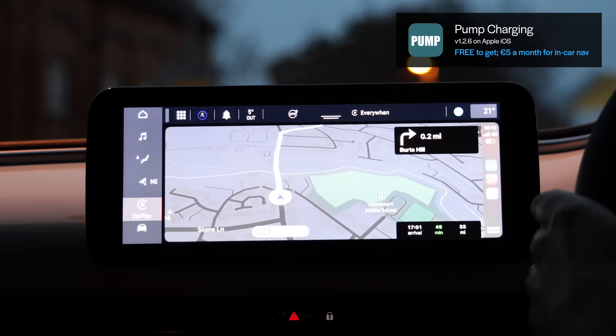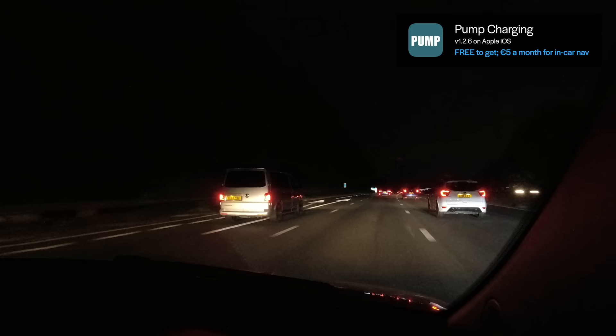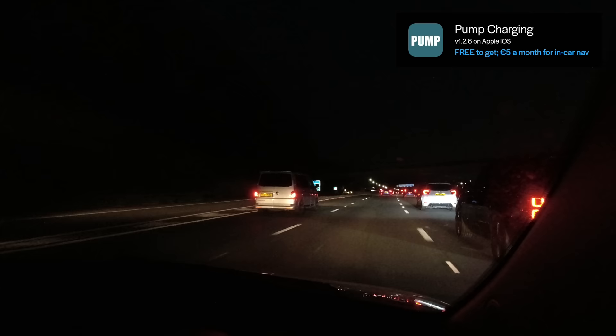I'm just about to drive past the services. You might be thinking why am I not just stopping at the services? Well, the problem is Pump doesn't want to take me there because the chargers are only 50 kilowatts, and that's not getting the optimum speed for this car. So that's probably the reason it's avoiding them. Obviously if I wanted an easier life it would be simpler to stop at the services instead of taking a bit of a detour.